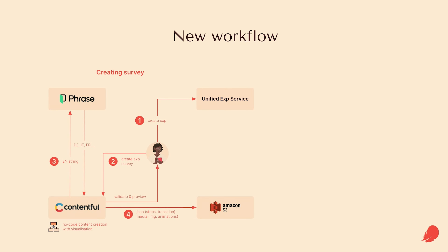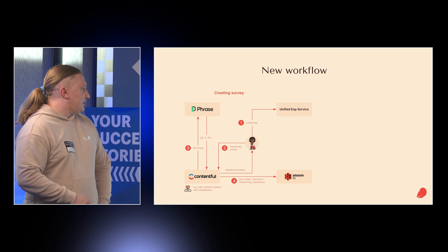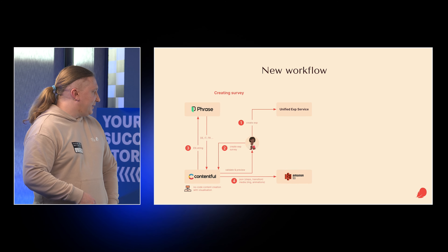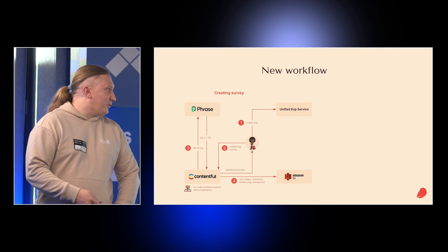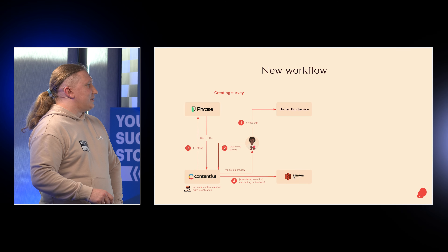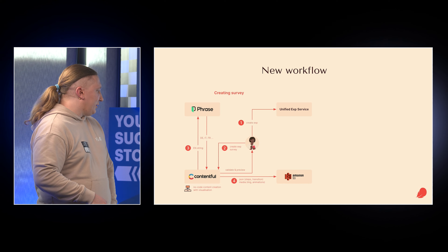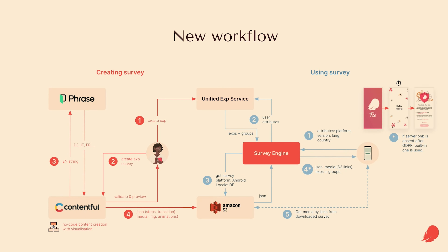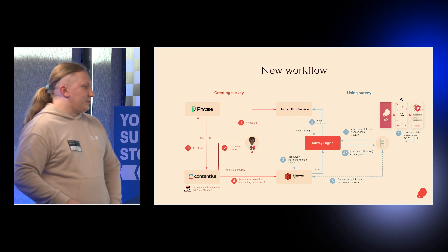Our new workflow has a release manager or product manager who creates onboardings without code — or practically without code — in our CMS, which is Contentful, though you can use any CMS. We use Phrase as a translation management system, and we still create our experiments in our unified experiment service. When you're done, you just click publish in Contentful and your surveys or onboardings are available on Amazon S3. When the application starts, it sends requests to our server engine service, which picks the onboarding that suits the user and serves it. All media — images and videos — are downloaded in the background.